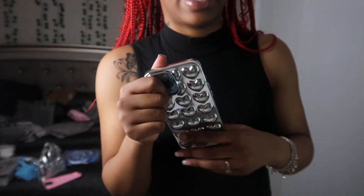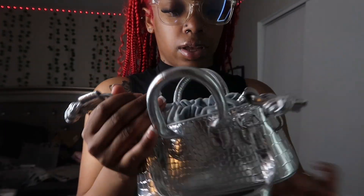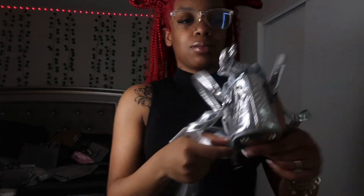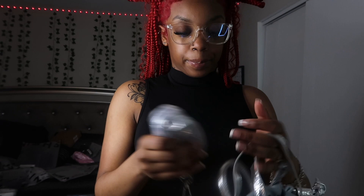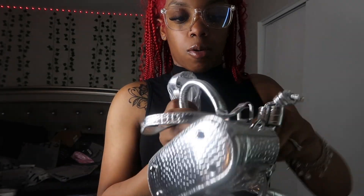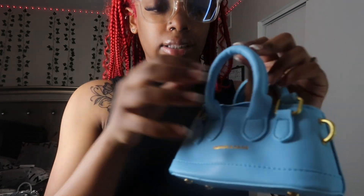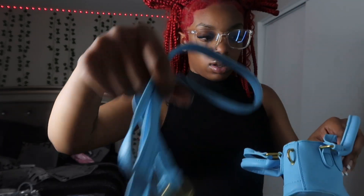Now we're getting into purses. The first purse is just this silver bag — it's really cute. It opens up right here and it does come with an extra strap. I'll definitely be attaching it because I like wearing my purses as a crossbody. It is kind of small though — my phone is actually too big to fit in here, but lip gloss and small stuff should fit fine.